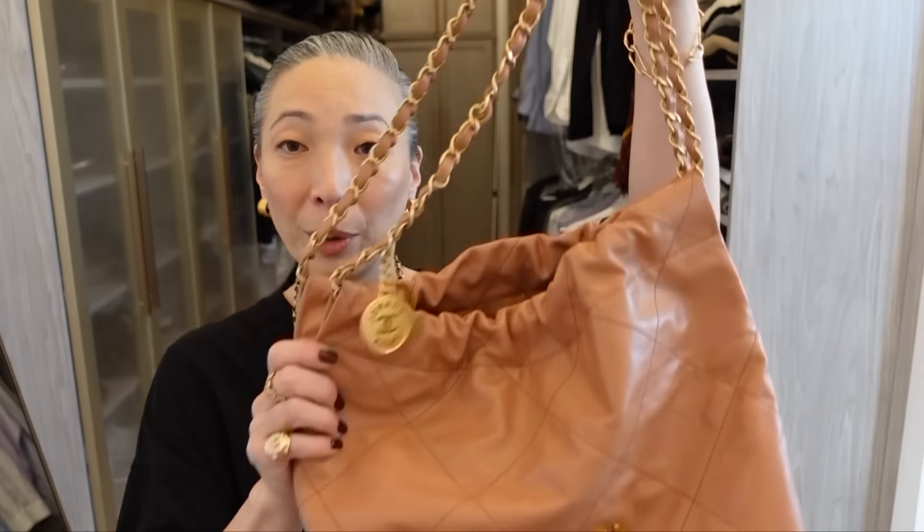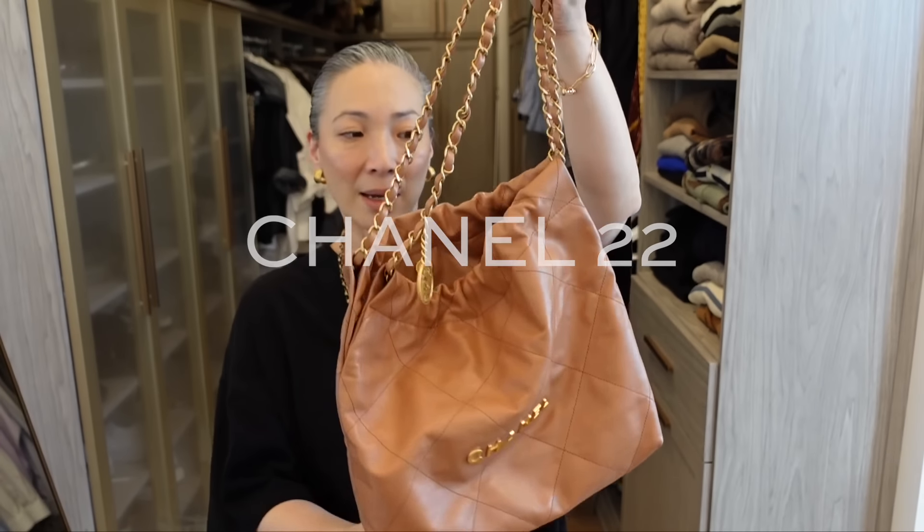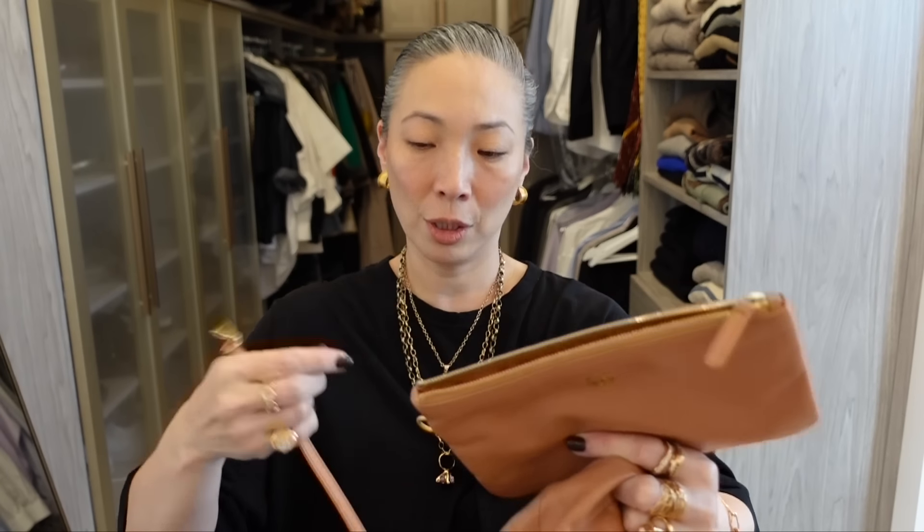Last but not least — this is kind of a no-brainer — the Chanel 22 in the small size. Chanel calls this brown, but I like to call it caramel. It comes with a little pouch that attaches via a small strap, which you can also use to clip your keys. It's lined partially in leather and then fabric, so it's not too heavy. This bag is just easy — it's like a hobo bag, just throw it on your shoulder. There's no structure, so this quite often ends up being my errands bag, my weekend bag, my everyday bag.